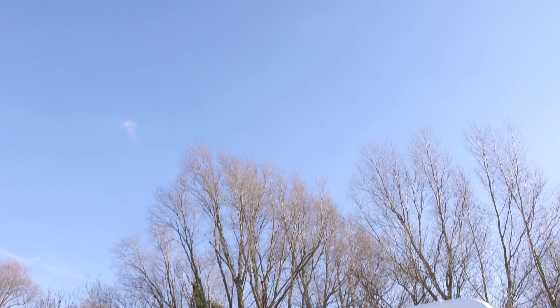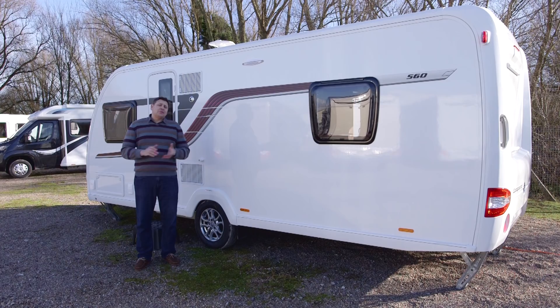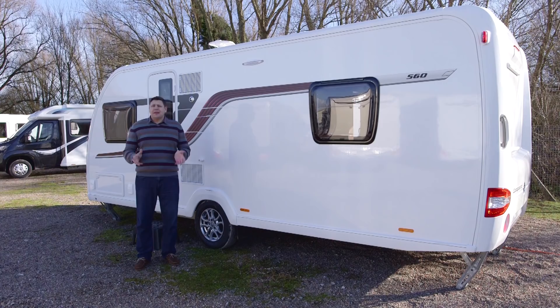It looks great inside and out, it's spacious, and it's got plenty of kit. So where's the catch? Well, we told you it was lighter and cheaper than an Elegance, and both remain true — that doesn't make it particularly light or particularly cheap, however. That said, if you've got the £25,000 plus to buy one, chances are you've got a tow car big enough to cope with an empty MTPLM of more than 1,600 kilos. And if you're thinking of upgrading to an Elegance, you can't — for now the 560 is only available in the Conqueror. And if you pick it, I wouldn't argue with you, because it's a very lovely thing.